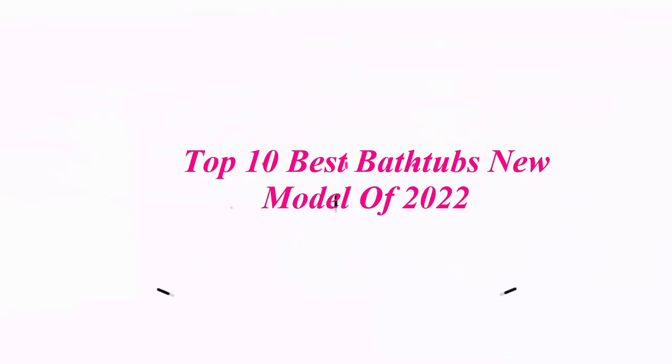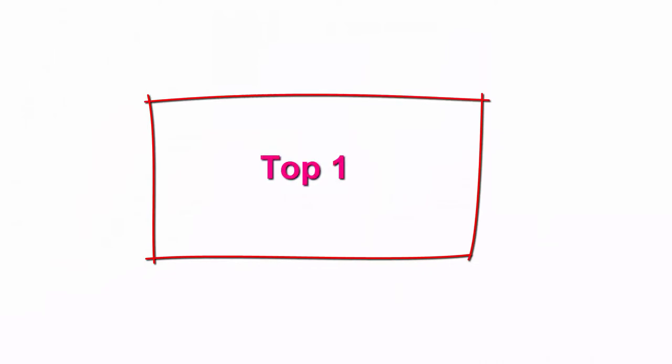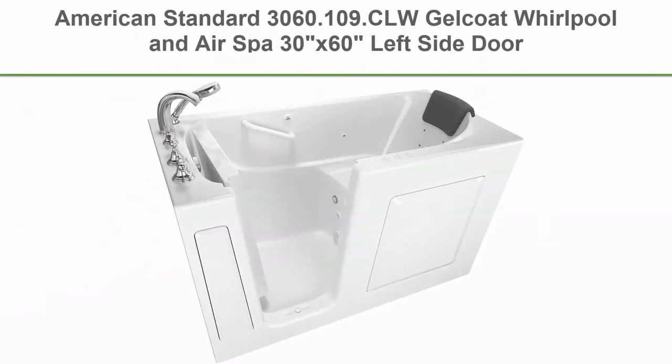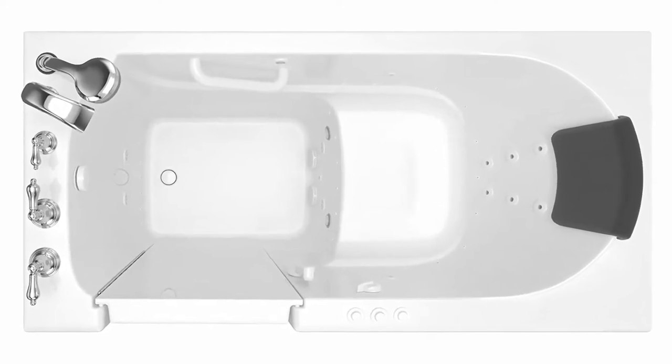Top 10 Best Bathtubs New Model of 2022. Top 1: American Standard 3060.109 CLW Gelcoat World Full-In Air Spa, 30 inches x 60 inches Left Side Door Walk-In Bathtub in White.